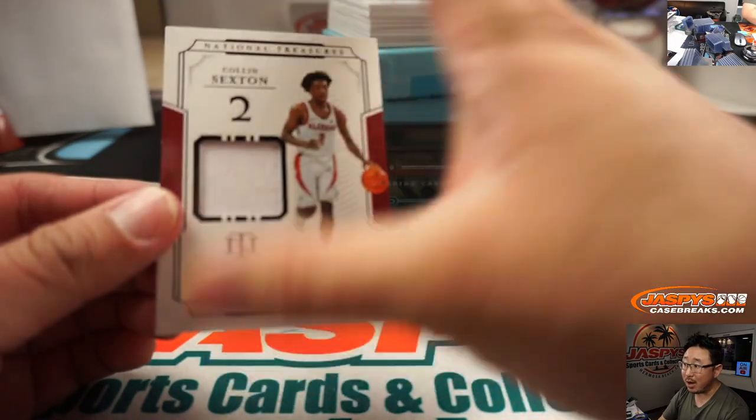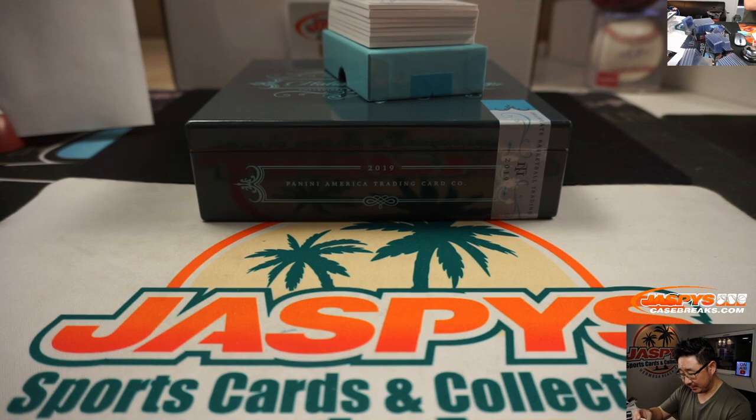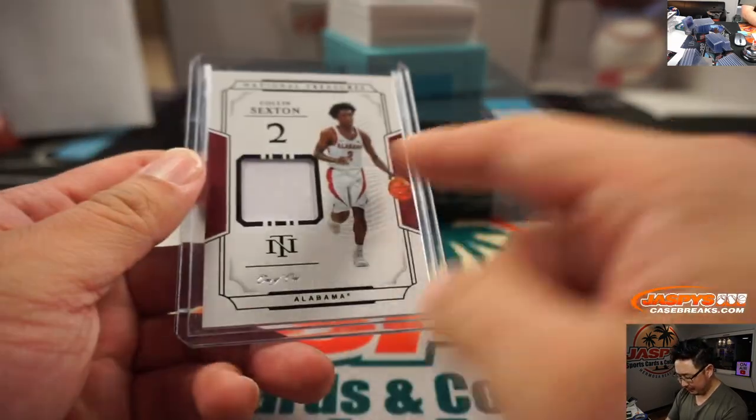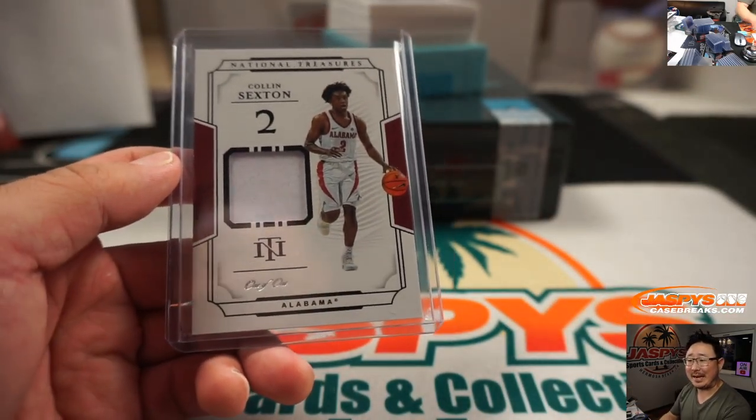A one-of-one Colin Sexton — that'll be for Stephen Kendrick. Could have used a little more color in this, but still. All aboard the Big Hit Express.